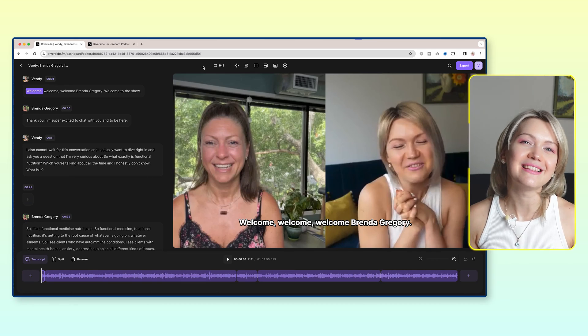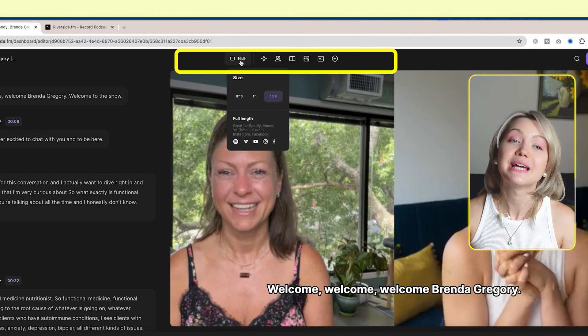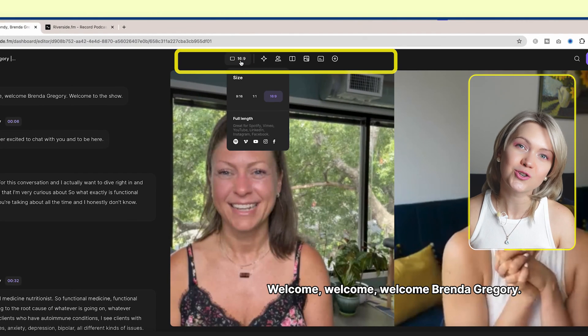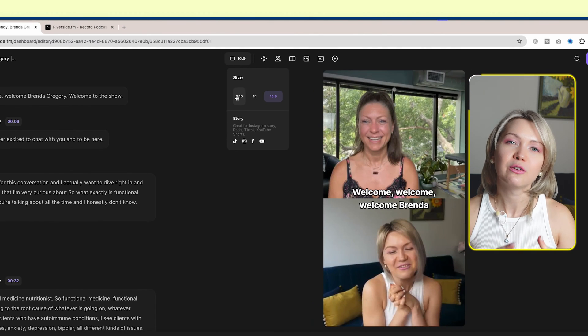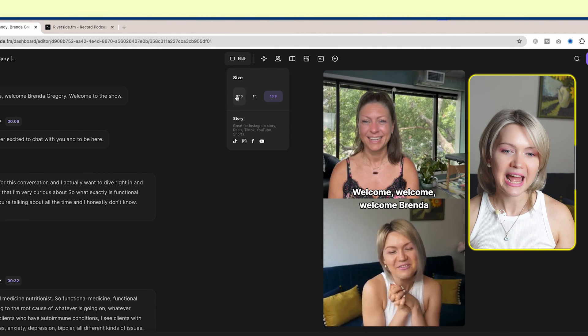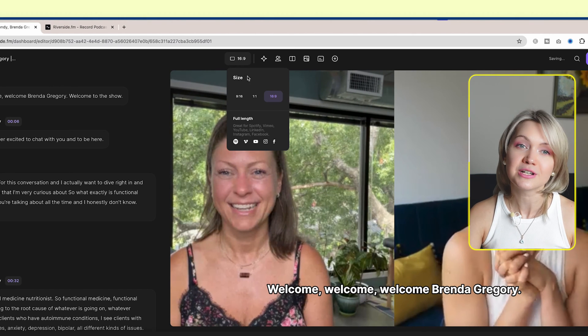Let's start playing around with the controls at the very top. The first thing you can see is that you can change the dimensions of your podcast episode should you choose to — you can make it square or vertical. Though for a full podcast episode, which is like one and a half hours, I definitely want to keep it horizontal as it is.